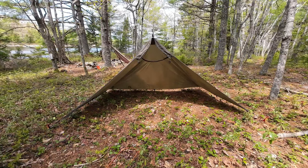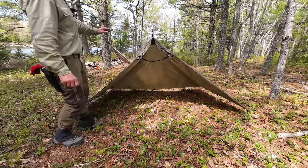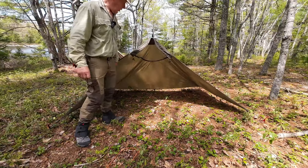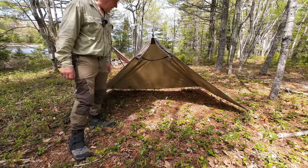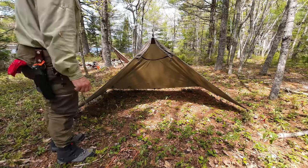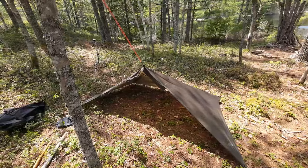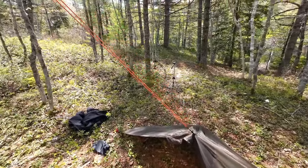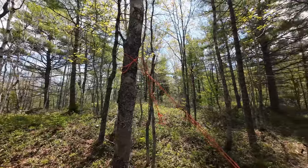Yet another variation: this time I've removed the poles altogether and installed a ridge line between two trees, then took that mini carabiner on the end of my guy line, hooked it onto the ridge line, and I'm good to go. It's a little slack — I can tighten it up around the corners — but now I have nothing in the way of my entry point. One last setup: no center pole, no bipod, no ridge line. This time I've taken my guy line, reversed it, and run it up to a tree — flying it as you would a plow point tarp configuration.